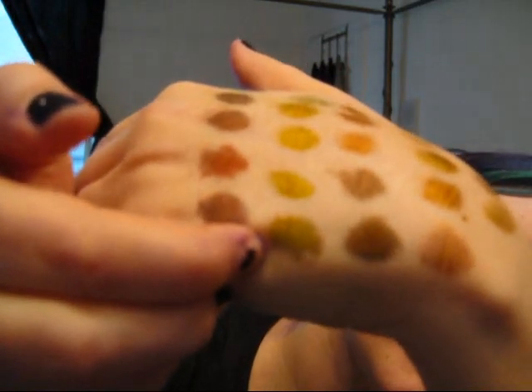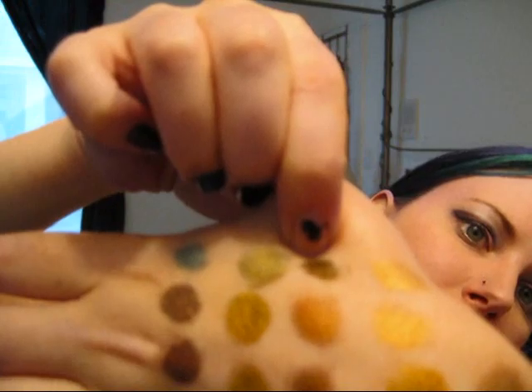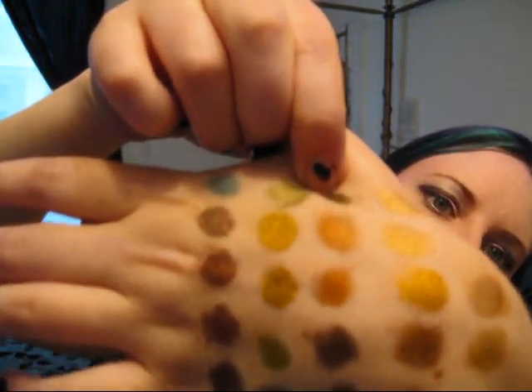The next color we have is Scarab, which kind of looks like a blackened chartreuse olive green color. The next color we have up is Ancient — this is the color right here. Then we have Pyramid, which is kind of like an orangey, coppery, brownish shade. The next color we have is Cairo, which is another orangey, coppery, brownish shade.